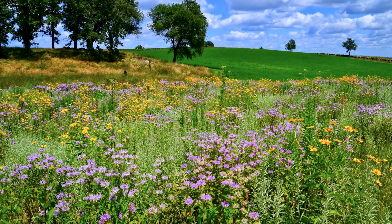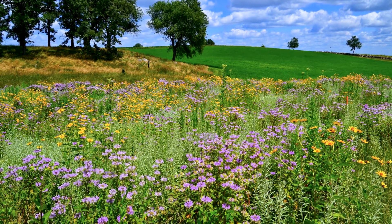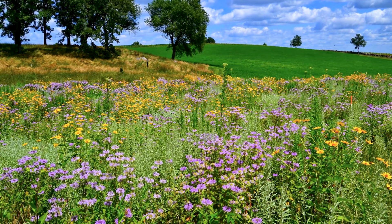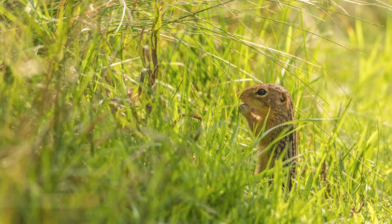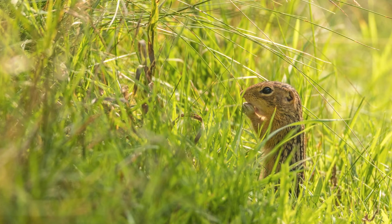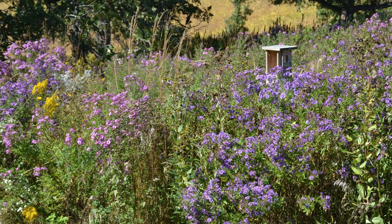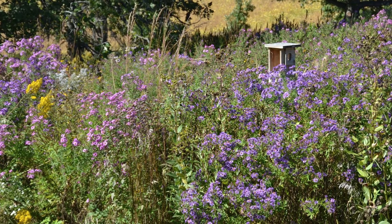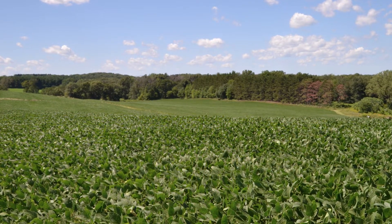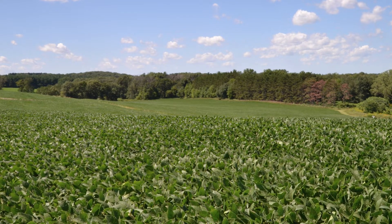Thirteen-lined ground squirrels are important for the ecology of Pope Farm Conservancy. As they forage for food, they spread different seeds and spores, encouraging growth of different plants and fungi. They also store nuts and seeds in their burrows. Even the scientific name for these squirrels means seed lover. If the stored food is not used or the burrow is abandoned, the nuts and seeds may germinate and grow into new plants. Their burrowing activity helps to aerate the soil, getting more oxygen to crops and improving soil conditions for growth.